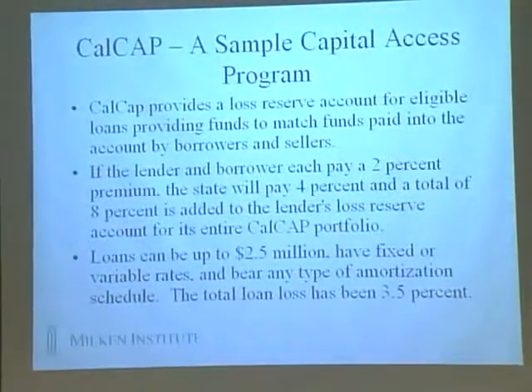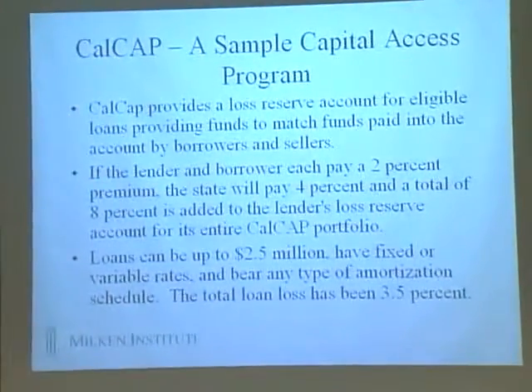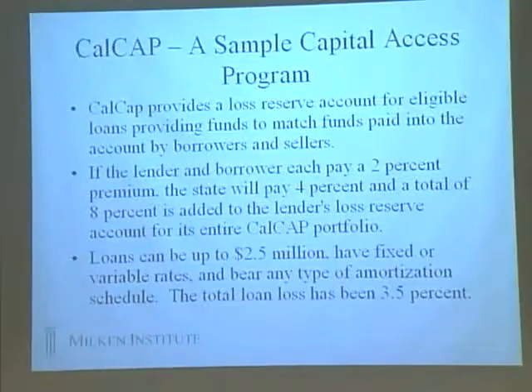Capital access programs are a good example of that, and there's one we've looked at more closely here in California. The CalCap program provides a loan loss reserve account for eligible loans and provides funds to match funds paid into the account by borrowers and lenders. They basically create a risk insurance pool of around 8%. The default rate has been more like 3.5%, so the loan loss reserve has been overinsured for the losses. It's been a quite successful model, replicated in 18 states.